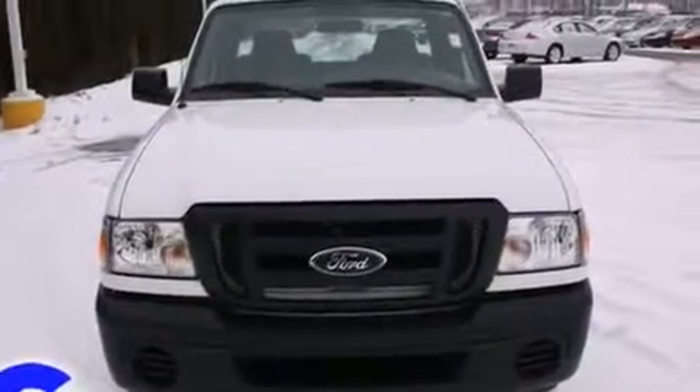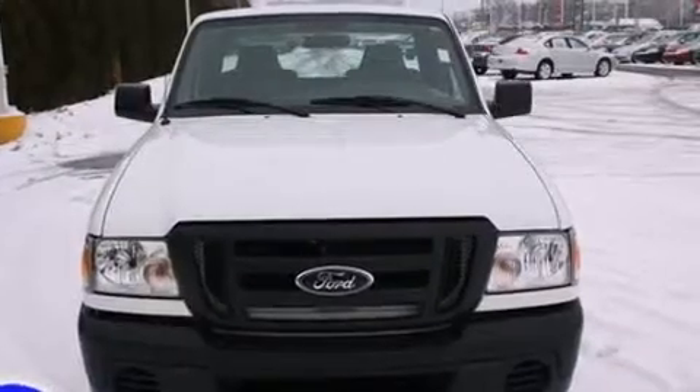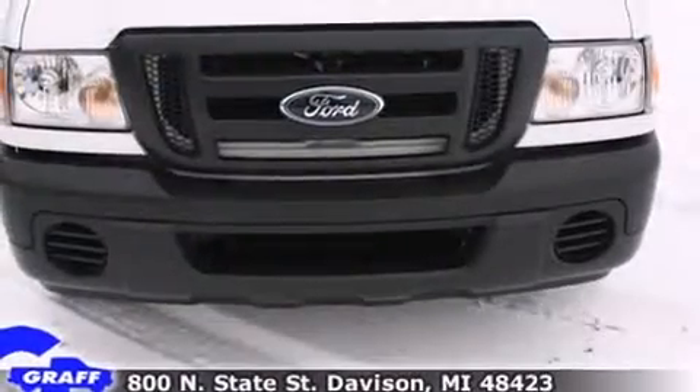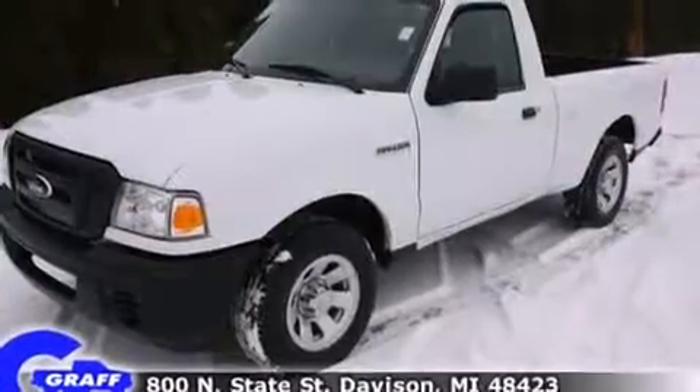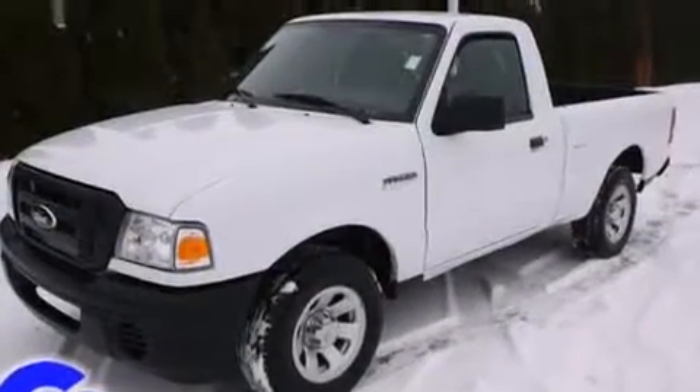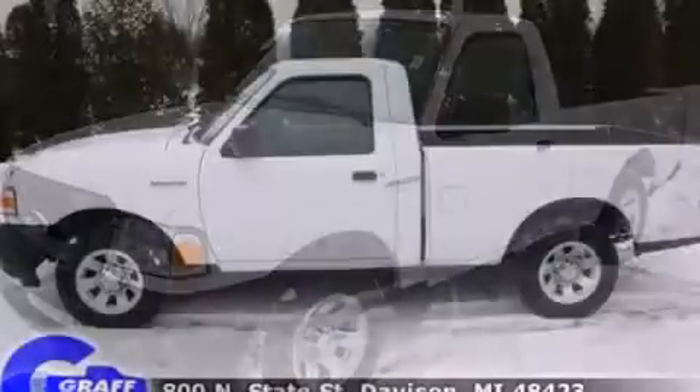Climb inside the 2008 Ford Ranger. This two-door, three-passenger truck just recently passed the 50,000 mile mark. Smooth gear shifts are achieved thanks to the efficient four-cylinder engine, providing a spirited yet composed ride and drive.